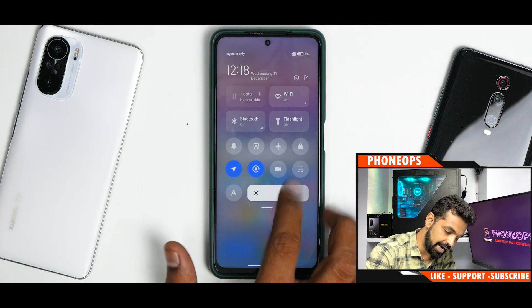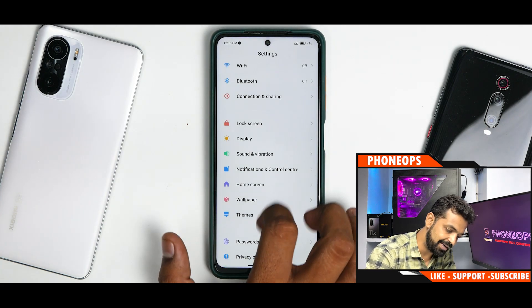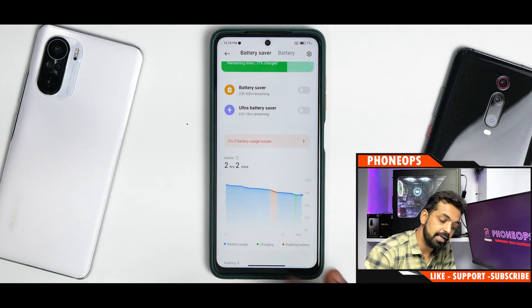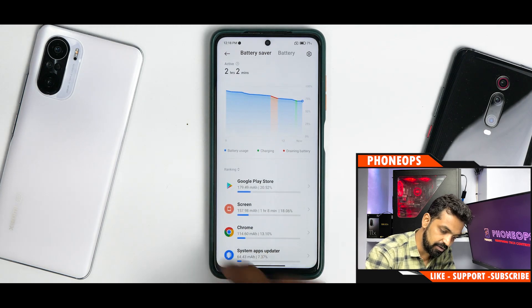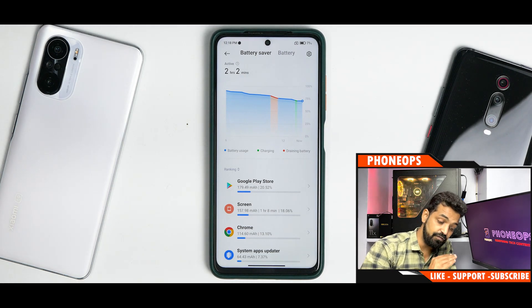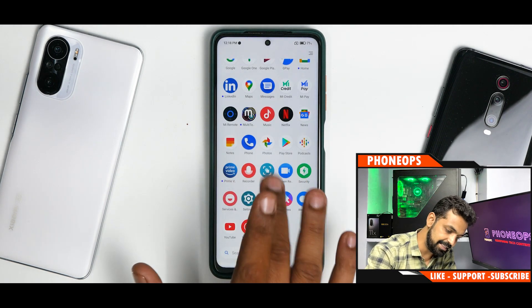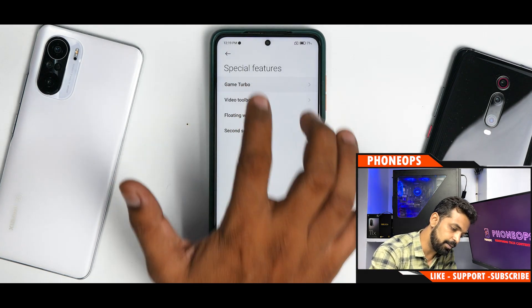Going to Settings, then Battery - the performance mode toggle is still not there. In the two hours I've been using this device, the screen was on for one hour and I was at around 90% battery, so it's giving very good standby and hardcore usage times. That's pretty decent.